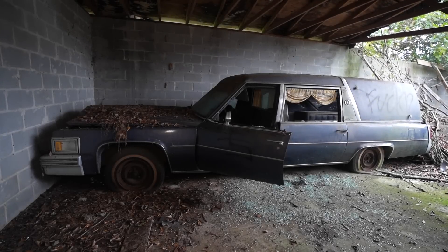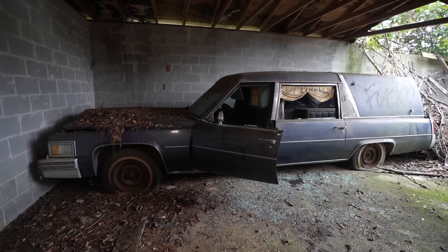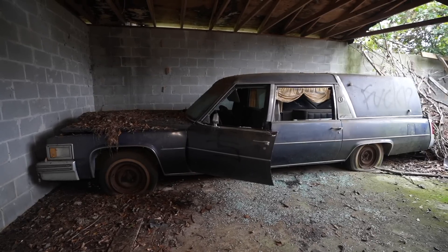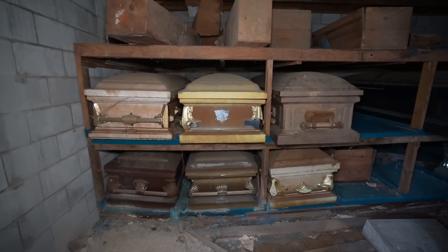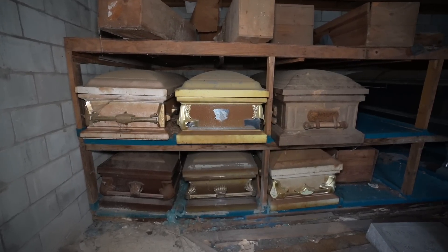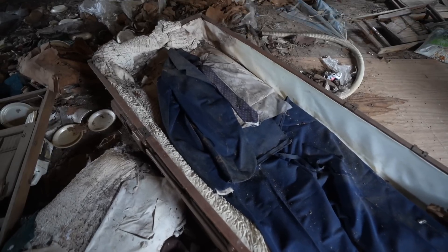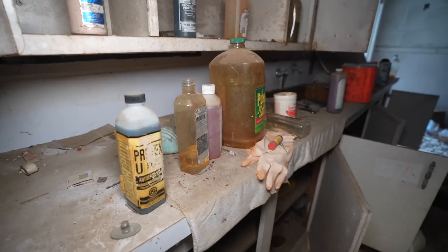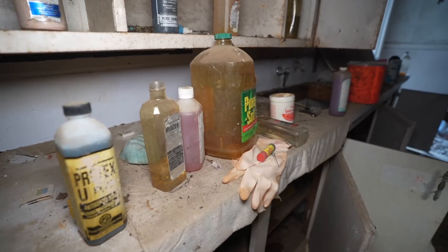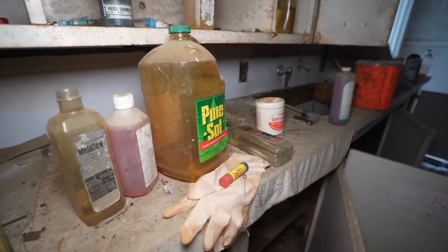Today we are exploring an abandoned funeral home that has been closed since the 1980s, with a hearse left behind and many, many caskets. The owners of this funeral home had several of them in the surrounding towns, but this one and another were left behind and abandoned when they built newer homes in the areas.